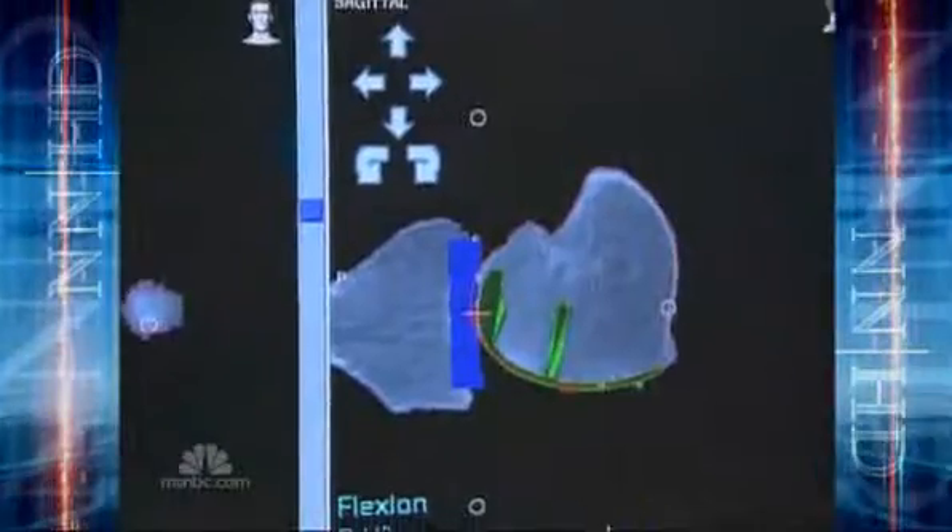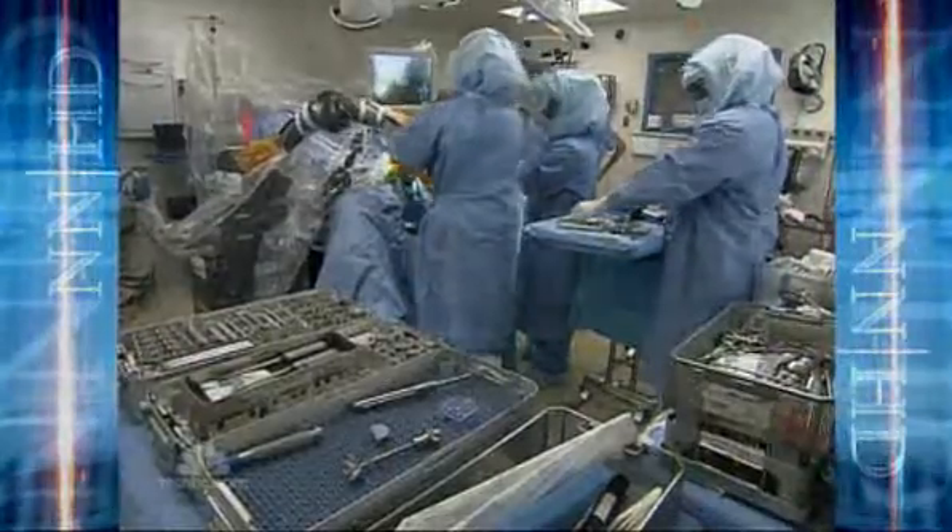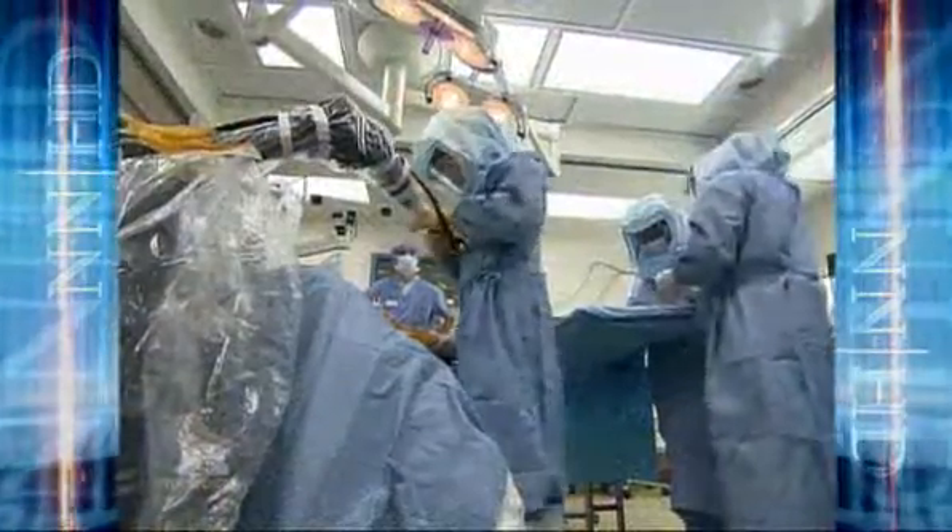Once the plan is set, the surgeon carries out the operation by programming numbers into the robotic system, which guides the surgical equipment into place. A lot of people will call this type of technology a GPS for the OR — that is to say, you have an additional guidance system that allows you to place your implant exactly where you want it.